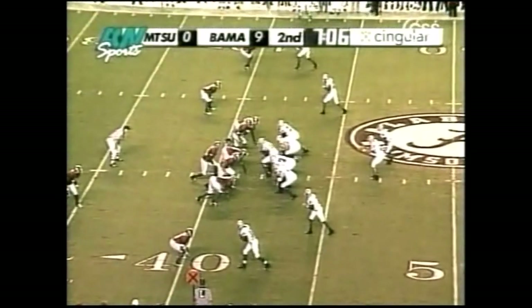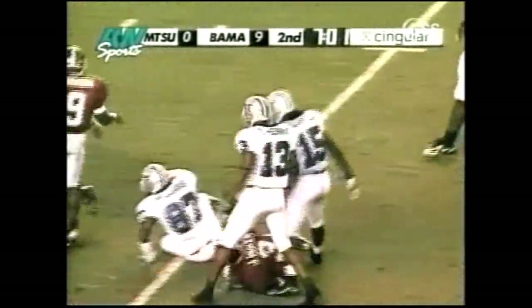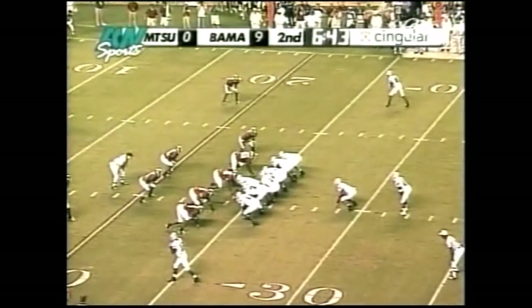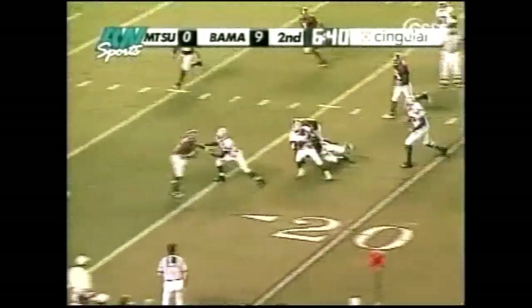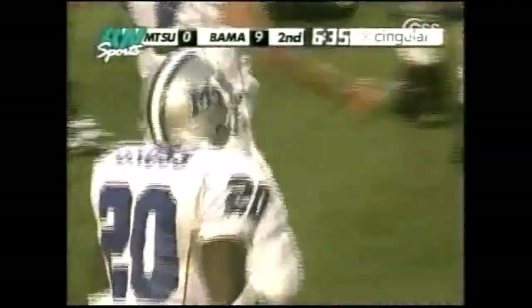Tied again. Threatening the blitz and here they come. Marks unloads — catch made, first down inside the 30-yard line. Bobby Williams, another true freshman. It'll be Gross — cuts it back, finds a little crease and barrels down inside the 15-yard line. And that is good for another Middle Tennessee first down.